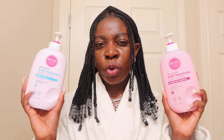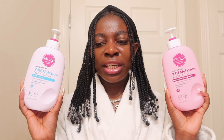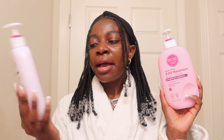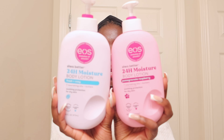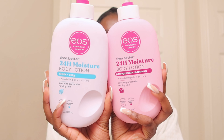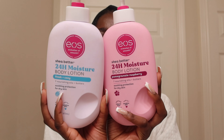I live and die by the EOS lotion because I feel like it leaves your body smelling good all day and you don't have to keep reapplying. My favorites are the Fresh and Cozy and the Pomegranate Raspberry — these two are amazing. I don't know how much I can rave about the EOS lotion at this point. EOS, if you ever want to work with me, I would be delighted.